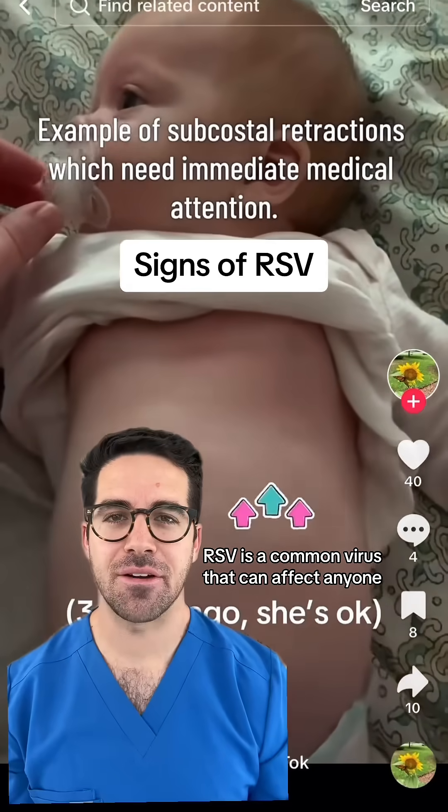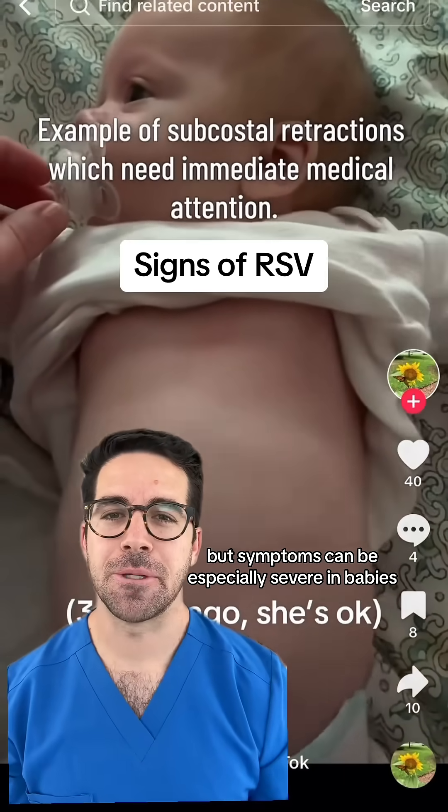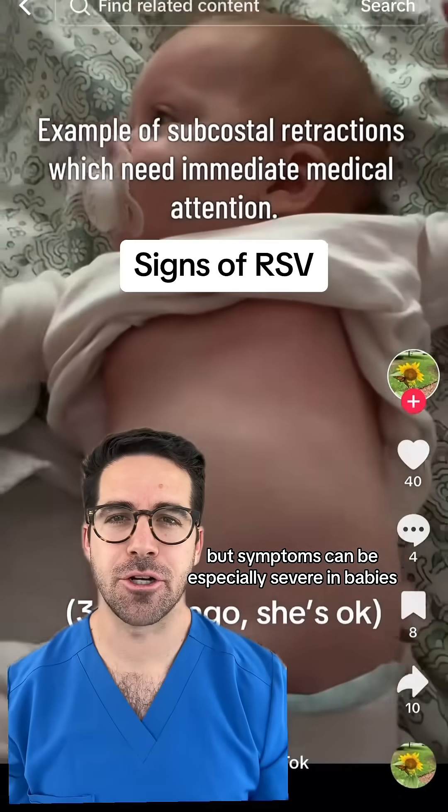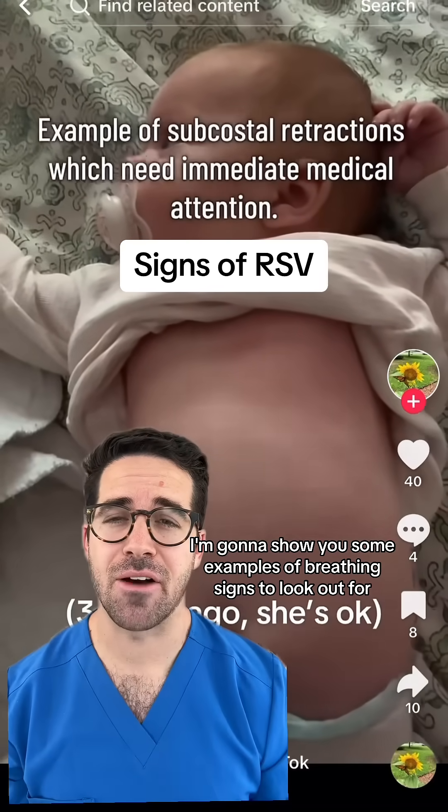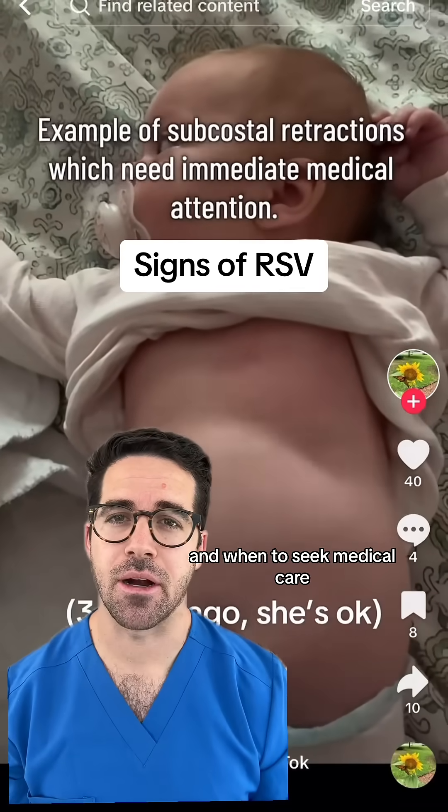RSV is a common virus that can affect anyone, but symptoms can be especially severe in babies. I'm going to show you some examples of breathing signs to look out for and when to seek medical care.